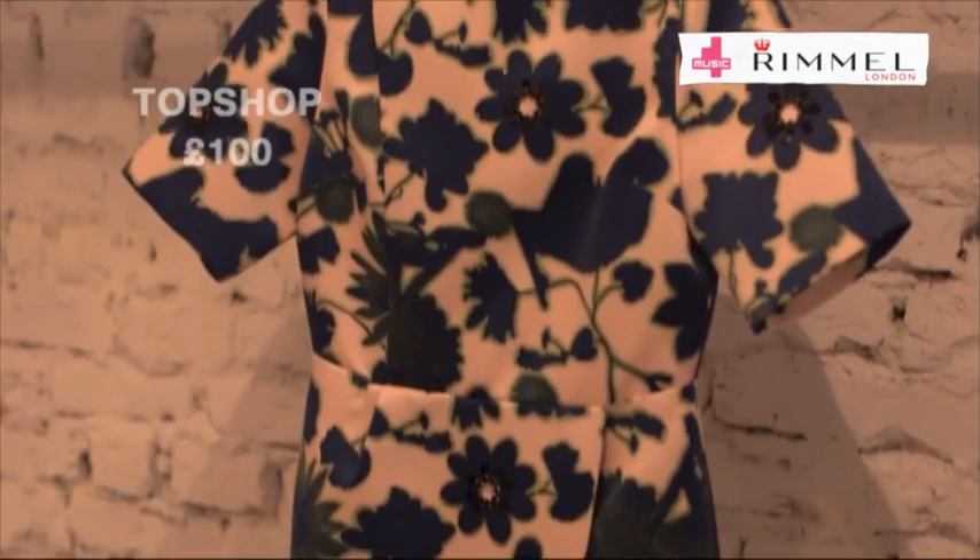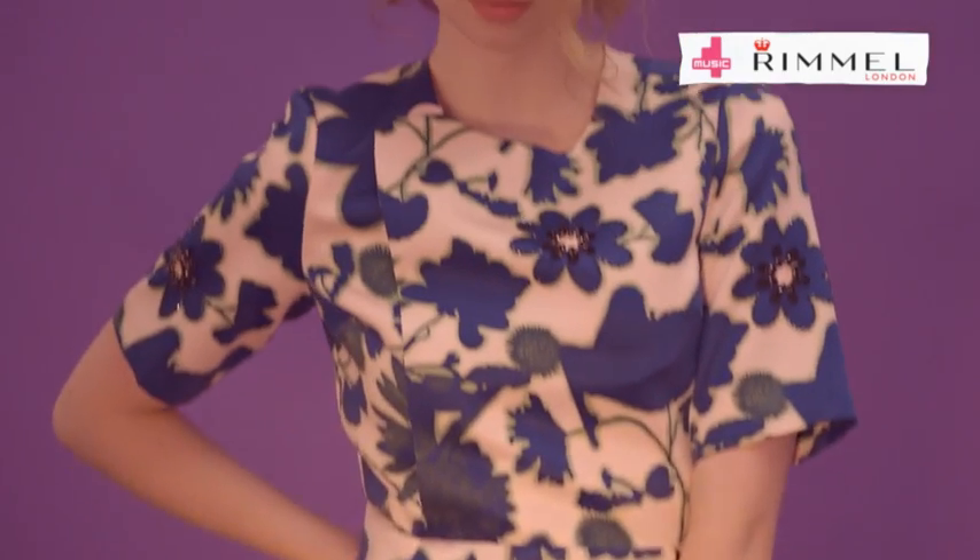I think Lily would look great in the second look which I just picked out, which is from Topshop. It retails at £100 and combines all the things Lily usually does on the red carpet. It's got a vintage feel, it's got cinched-in waves, and it's got a popping print.